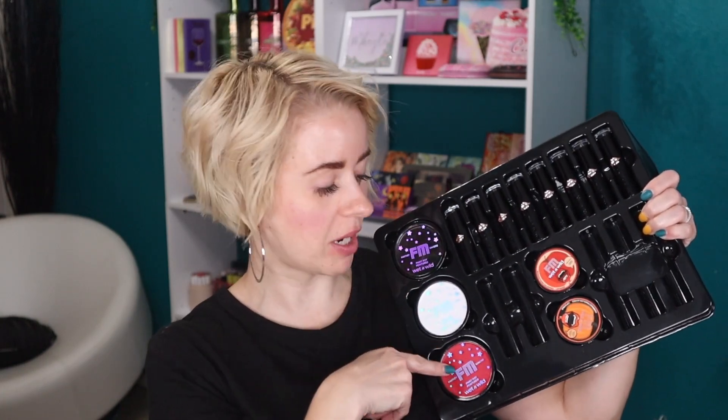Of course we have the lipsticks, which I will do a dedicated swatching video on for all eight new shades. Then we have some color pots right here — these are always fun when you're doing Halloween makeup but maybe not wearing a costume. They come in handy, they're super affordable, and they'll definitely last you through Halloween night.